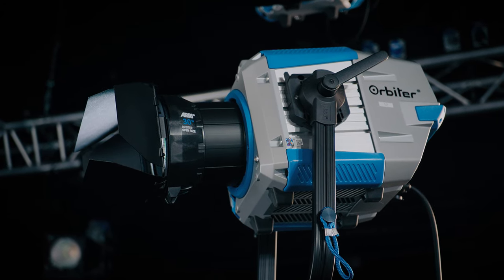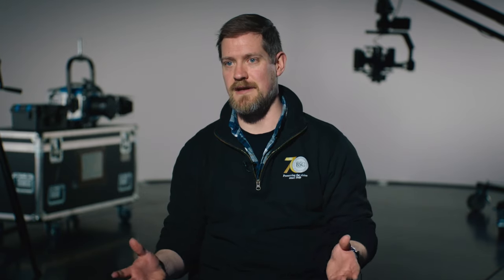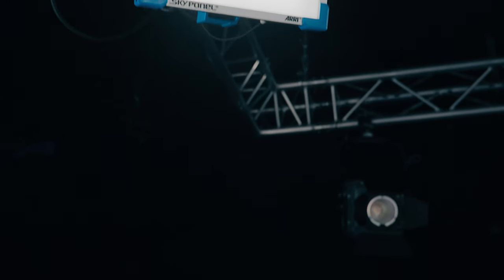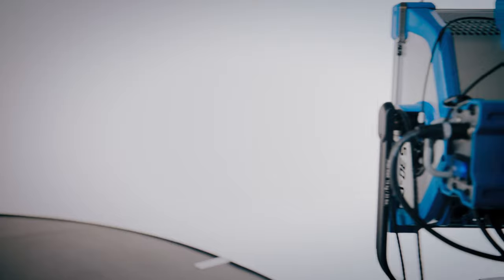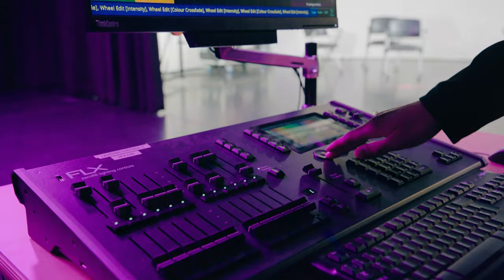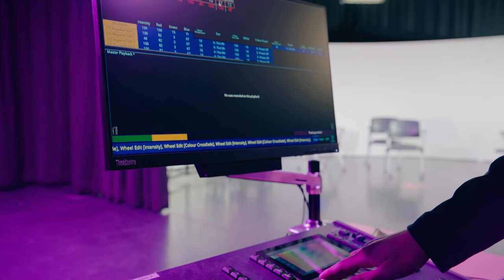Lighting-wise, we've got 15 ARRI orbiters — I sell them to the students as your go-to for pretty much anything you need: built-in lighting effects, pretty much any colour gel you want, and the amount of light that comes out of them is just insane. Alongside the orbiters we've got sky panels — S30s, S60s and S120s. We wanted something truly controllable that students could intuitively interact with, and of all the solutions we saw, the ARRI solution was by far the most effective in terms of delivering that level of usability.